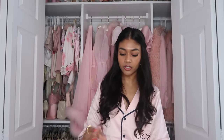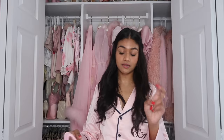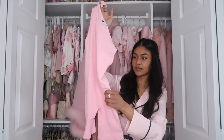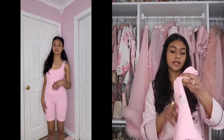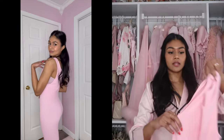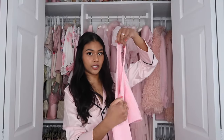I got another jumpsuit or onesie and I'm not really sure how I feel about this one, but it is just this pink ribbed onesie. It's very thin material with no padding, so you definitely need a sports bra in this. It runs very large — I feel like I would wear this around the house during the summertime.